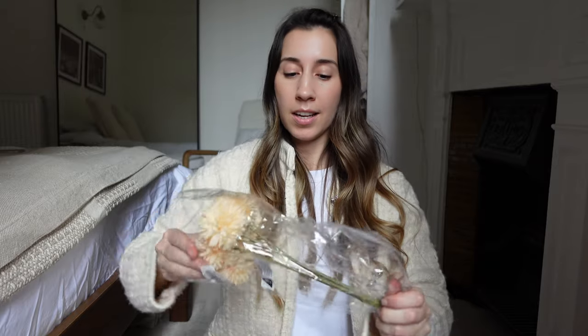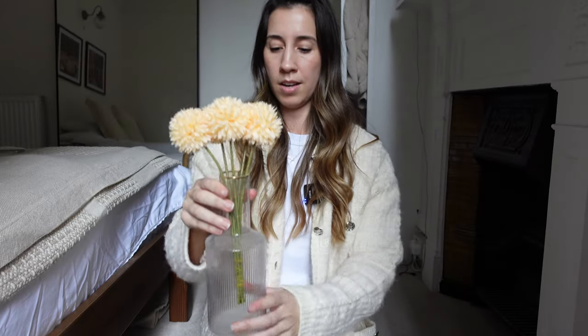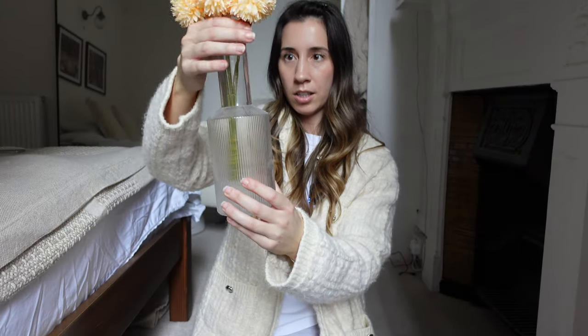I got myself these little faux flowers. When spring comes this is going to look so cute in my bedroom. I feel like yellow goes really nicely with all my wooden neutral furniture. I thought they would look really cheap but they actually look really cute. I might just put them in a vase — I might need a slightly smaller one, but you guys get the drift.